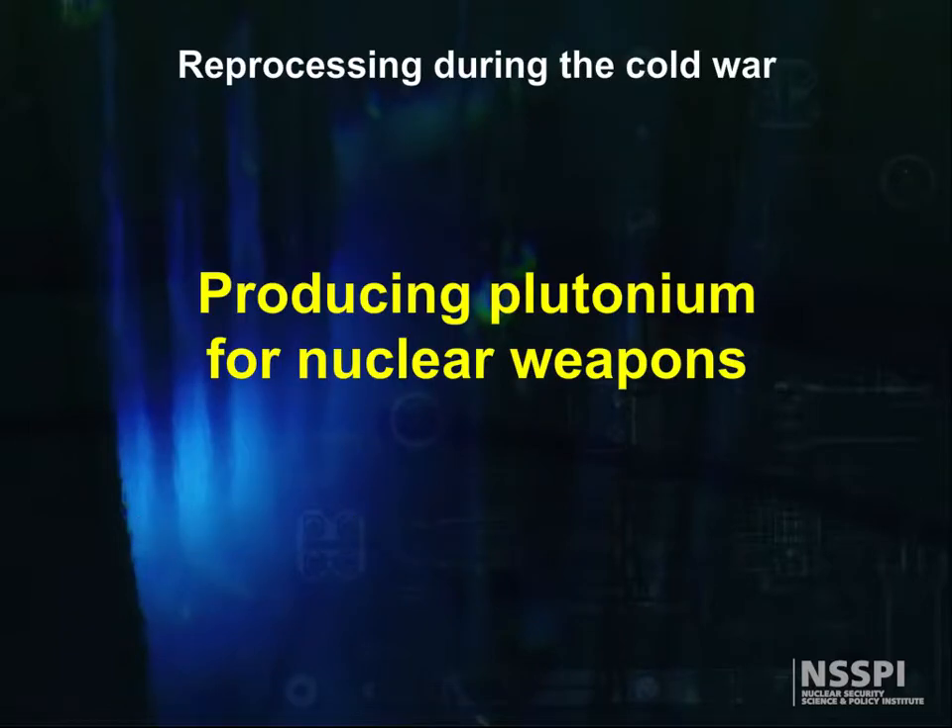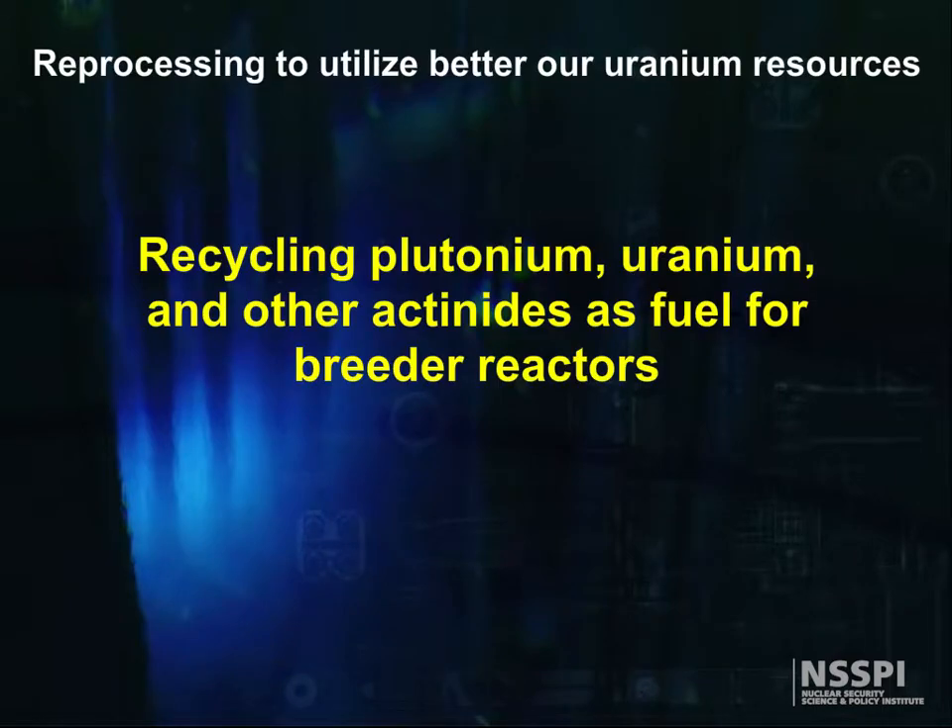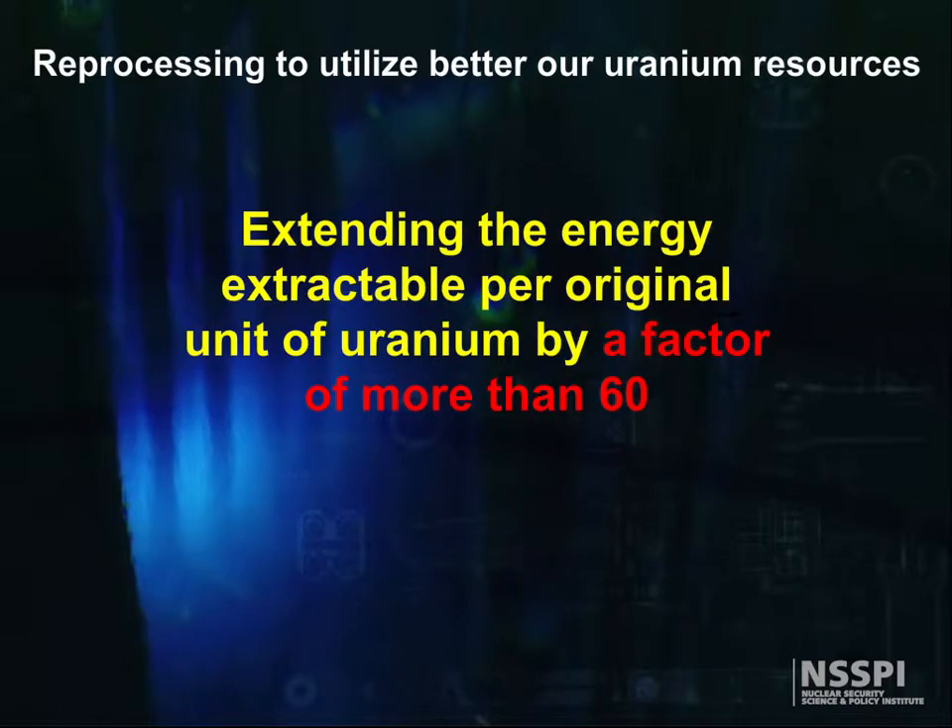Reprocessing has certainly evolved over the last 50 years, with relative importance changing with time. At first, reprocessing was strictly done to produce plutonium for nuclear weapons. The Cold War ended, and the emphasis shifted to recycling plutonium, uranium, and some actinides as fuel for breeder reactors, thereby increasing the amount of energy that could be extracted per unit uranium by a factor of 60 or more.